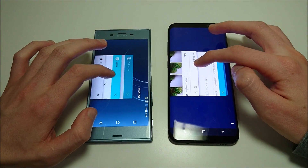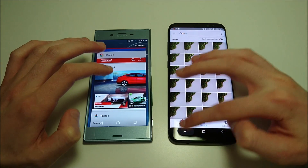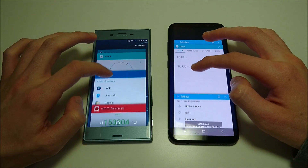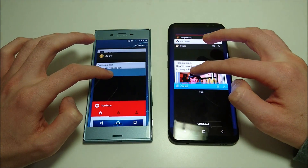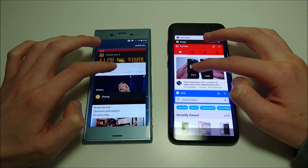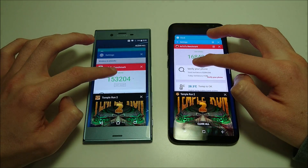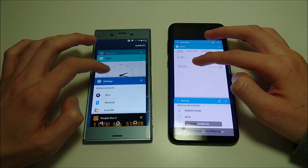Let's do a couple I didn't click on previously. Photos — Sony there. ESPN — Sony again. You get the point: Sony a little bit faster at multitasking. Camera app next. Then to-do. Very slight advantage here for Sony, but obviously both exceptional. Can't really get much better multitasking than this.